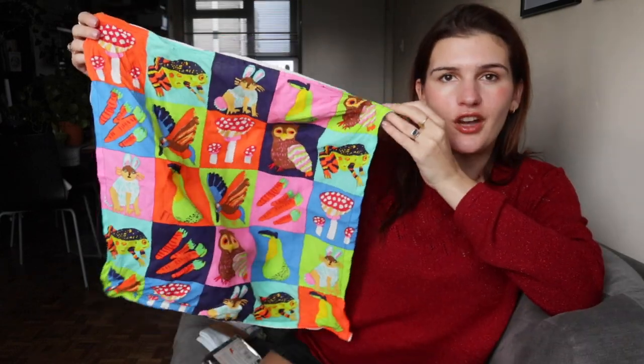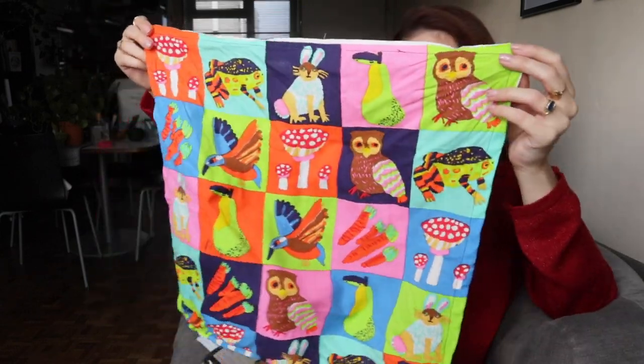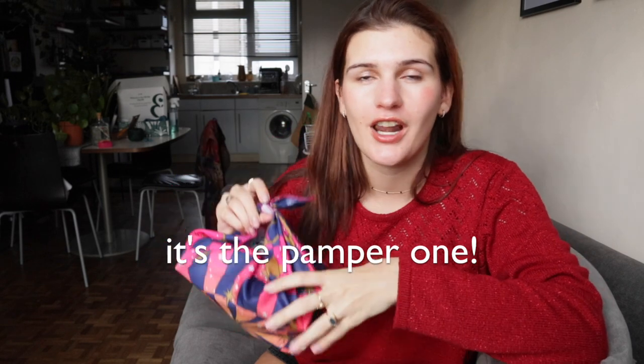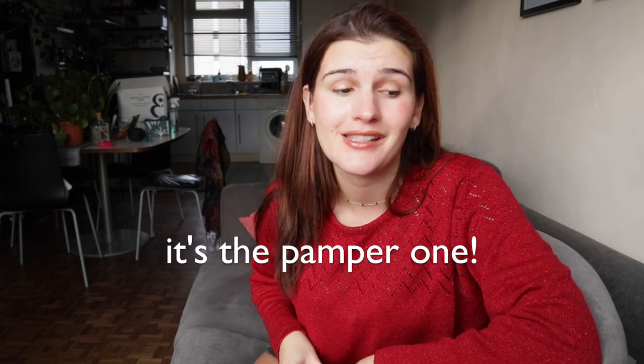That was the animal one, and I used a Lush scarf to wrap that all up — this is their Woodland one so it had a lot of animals on it, which really went with the theme. Next gift set is more of a sleepy one. This is a good gift for someone who likes to unwind and relax, or that you think needs to unwind and relax a bit more.